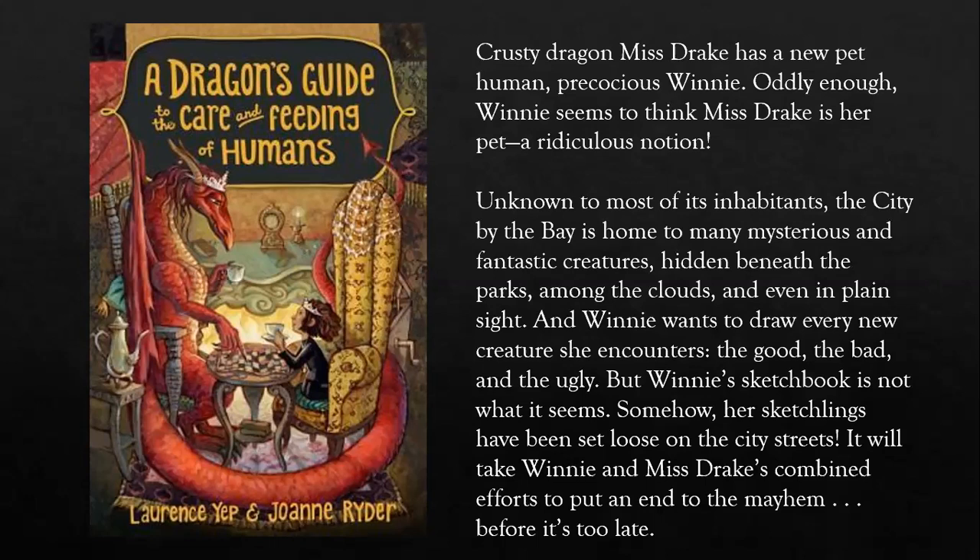Unknown to most of its inhabitants — inhabitants being the people living in the place — the city by the bay is home to many mysterious and fantastic creatures hidden beneath the parks, among the clouds, and even in plain sight. Winnie wants to draw every new creature she encounters: the good, the bad, and the ugly. But Winnie's sketchbook is not what it seems. Somehow her sketchlings have been set loose on the city streets, and it will take Winnie and Miss Drake's combined efforts to put an end to the mayhem — mayhem meaning destruction. This book is written by Lawrence Yep and Joanne Ryder.